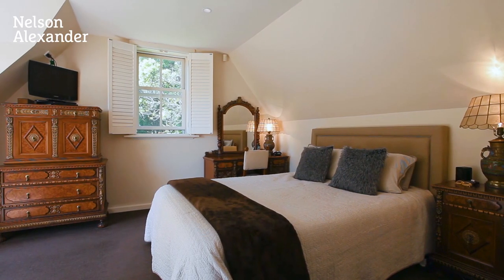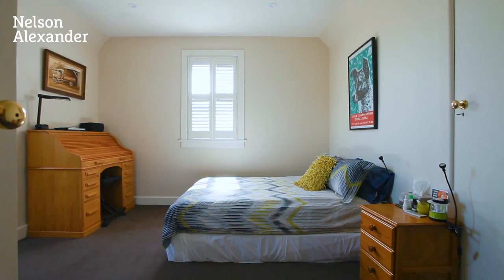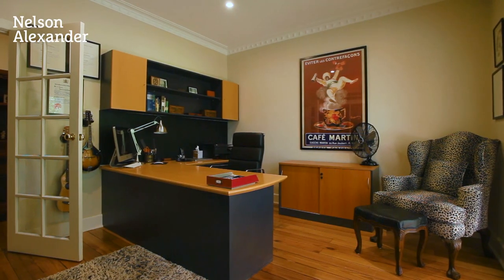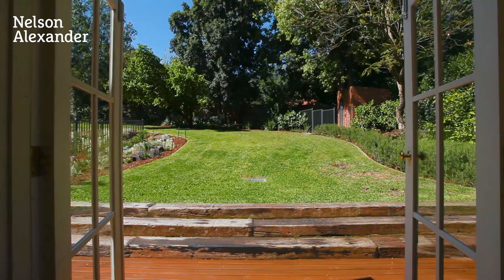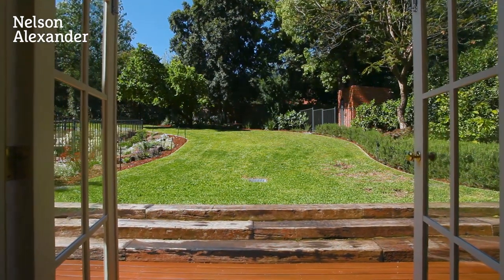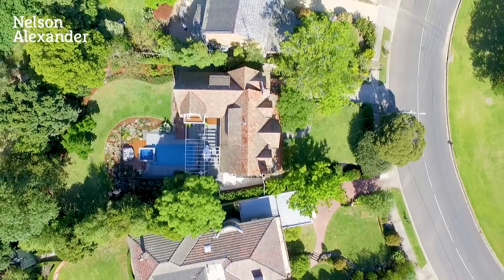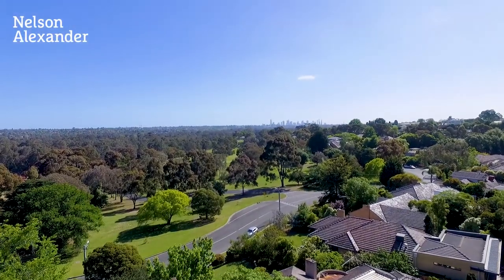Four double bedrooms and a large fitted study, with two family bathrooms, a laundry and butler's pantry. In addition to the accommodation, the home offers extraordinary storage — a gym, 700-bottle cellar, workshop and outdoor storage. Offering a large three-car garage.